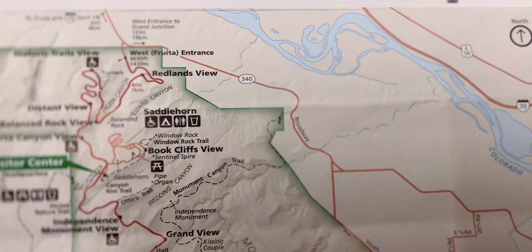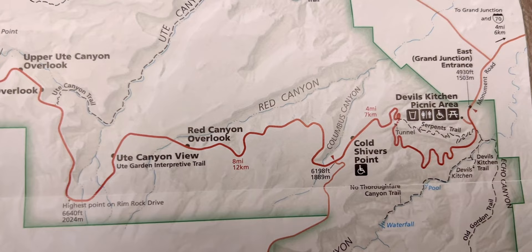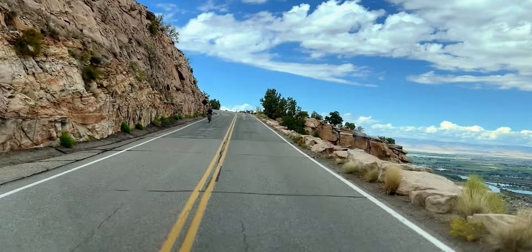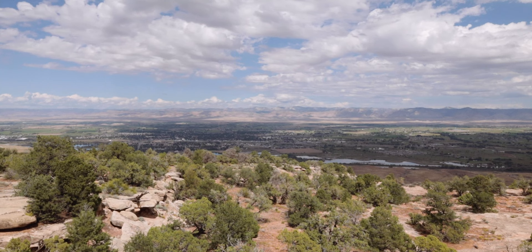Starting in Fruita, Colorado, we are driving the 23-mile Rimrock Drive. The books say it's a challenging drive with three tunnels and sheer drop-offs. We've driven some pretty hair-raising roads, so we'll see. Have you done this drive before? Let me know in the comments below — was it scary to you?